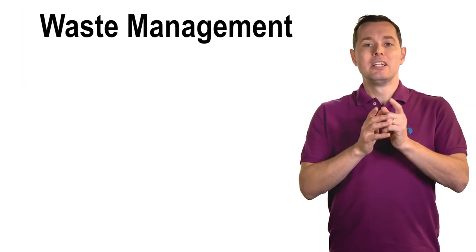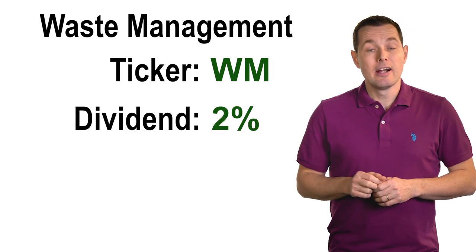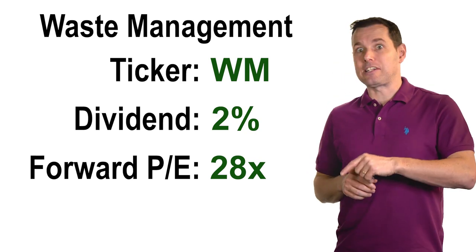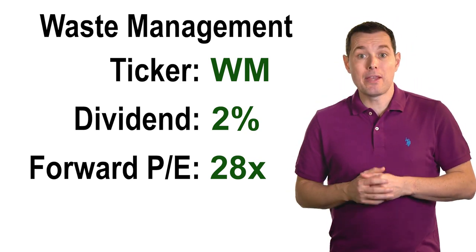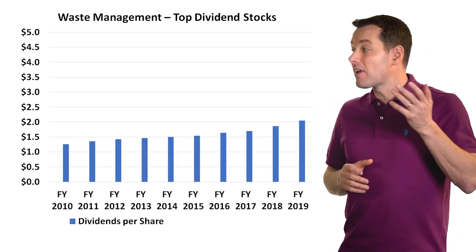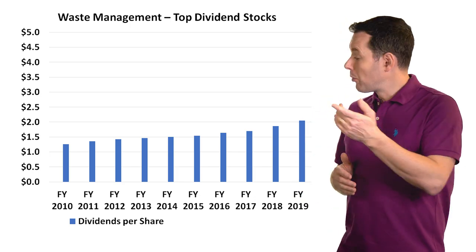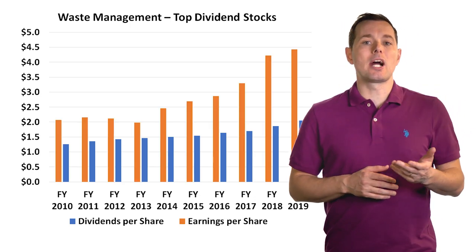Up next we have Waste Management, ticker symbol WM. Waste Management has a dividend yield of about 2% and a forward price-to-earnings ratio of about 28x — a bit on the high end. Looking at their dividend history, they've done a good job of gradually marching dividends higher. Adding earnings per share, earnings more than cover their dividends.